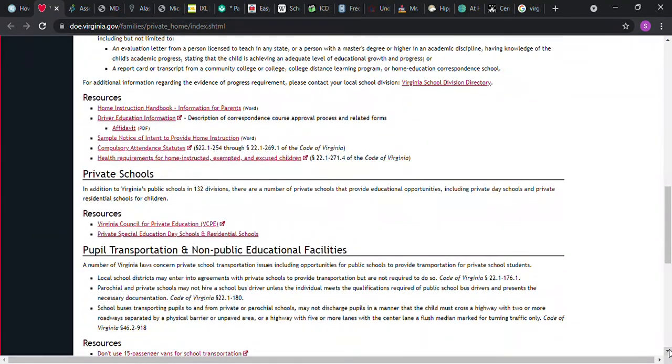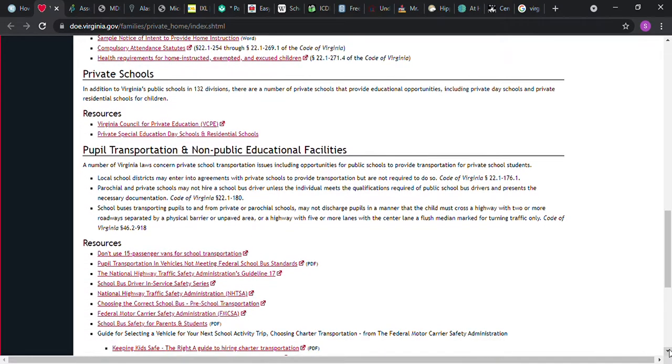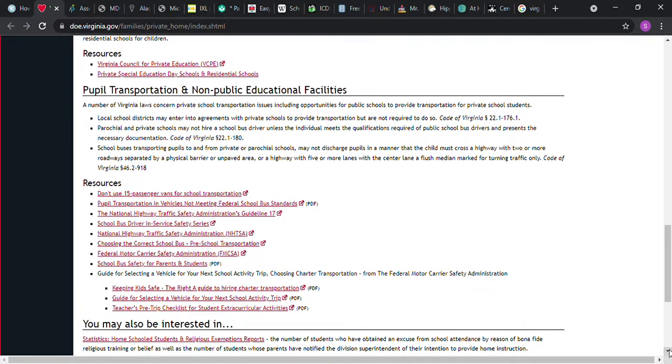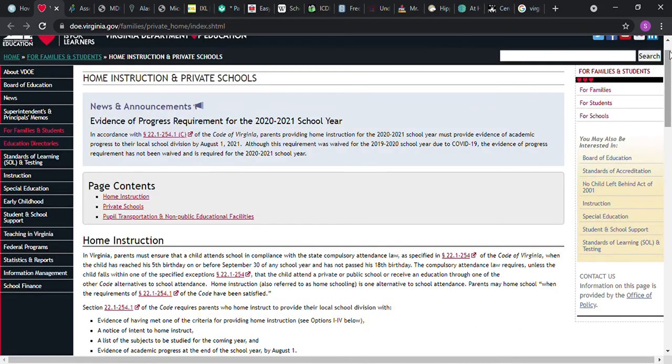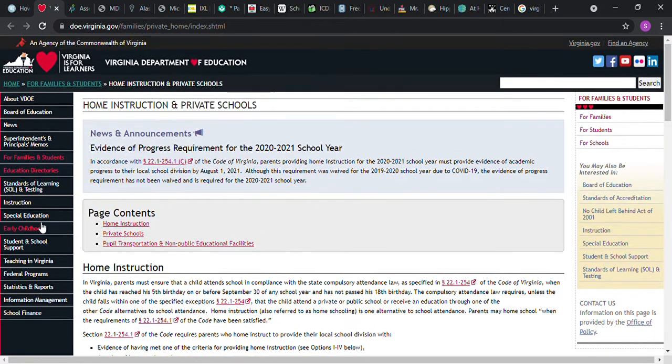The Virginia DOE website has different resources and links to help you. It even has a home instruction handbook for parents, drivers education information, and a variety of other resources. So you might want to go to that website and check those out. There are also different links on the left-hand side for you.